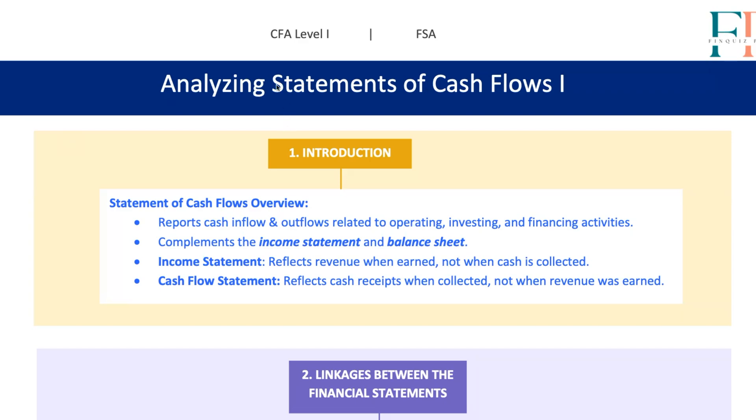Hey everyone, welcome to today's session where we're going to dive deep into the statement of cash flows. I know that cash flow might seem like a dry topic at first glance, but trust me, understanding how cash moves through a company is like getting a peek behind the curtain. It's where you see the real story of a business's health. So let's start by laying the groundwork.